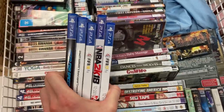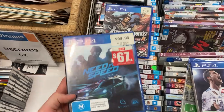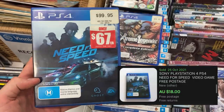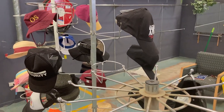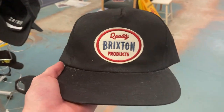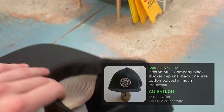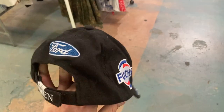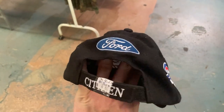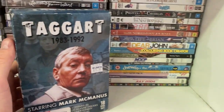Also got the PS4 games here. Talk about a rare find in the thrift — you never come across these. We obviously spoke of the Extreme Legends game, but I've also found Need for Speed, which goes for about $18. Happy to pay $4 for it. Don't sleep on the hats. There is some significant money in the hat section. This Brixton hat for $4, and I found a Ford Racing hat for another $4 as well — some serious money there.